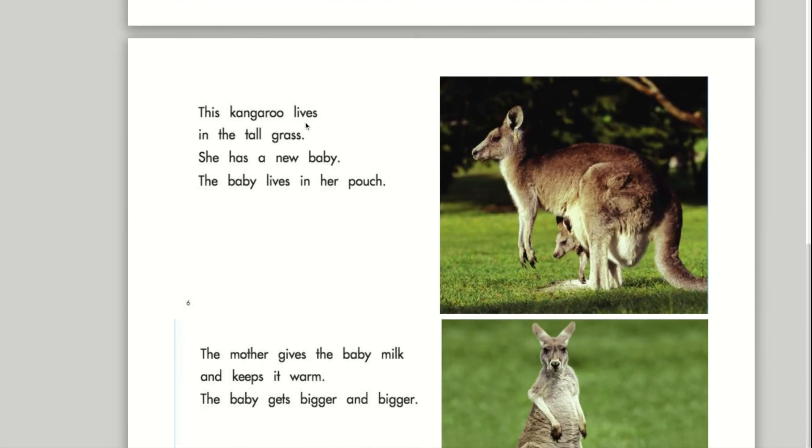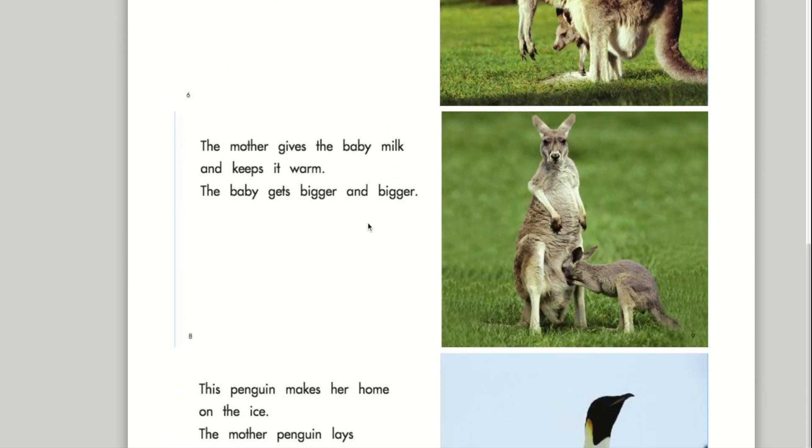This kangaroo lives in the tall grass. She has a new baby. The baby lives in her pouch. The mother gives the baby milk and keeps it warm.